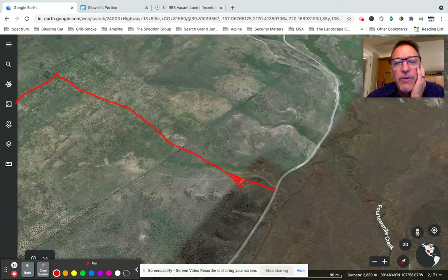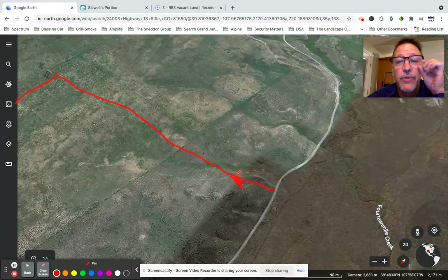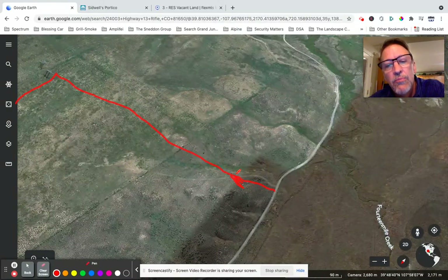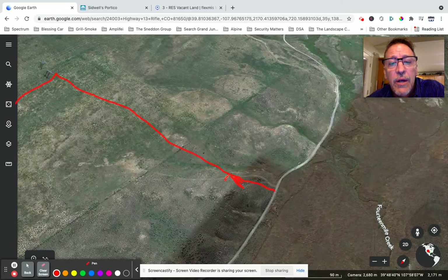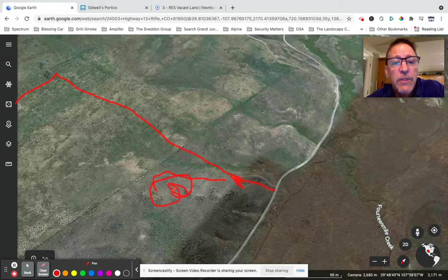The gate looks like it had electric mounts on it, so it could either be already functional or they're just using it chained now. The road comes up here and turns, and there's a really good building spot right here. The video and pictures I'm sending along will show this from that vantage point.